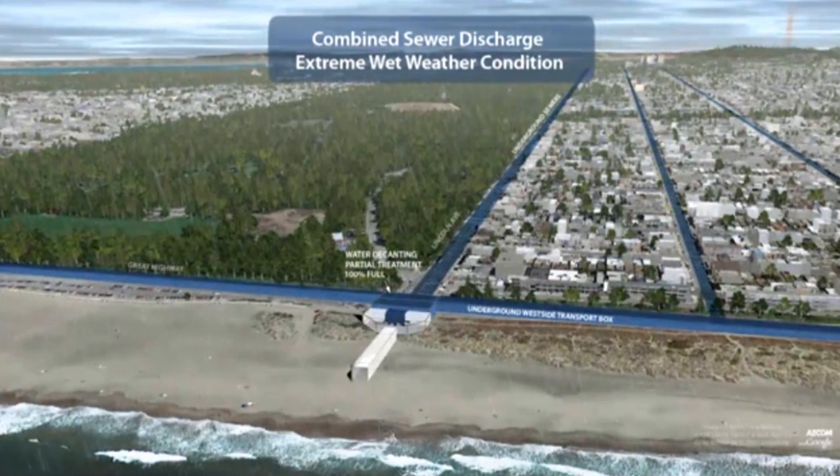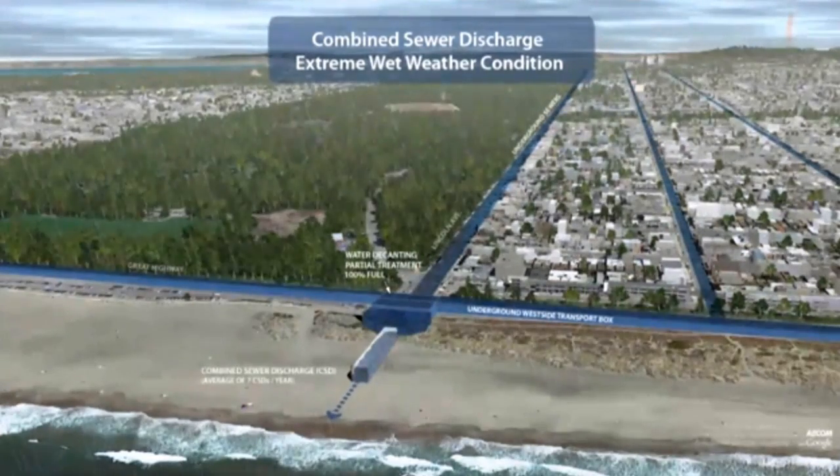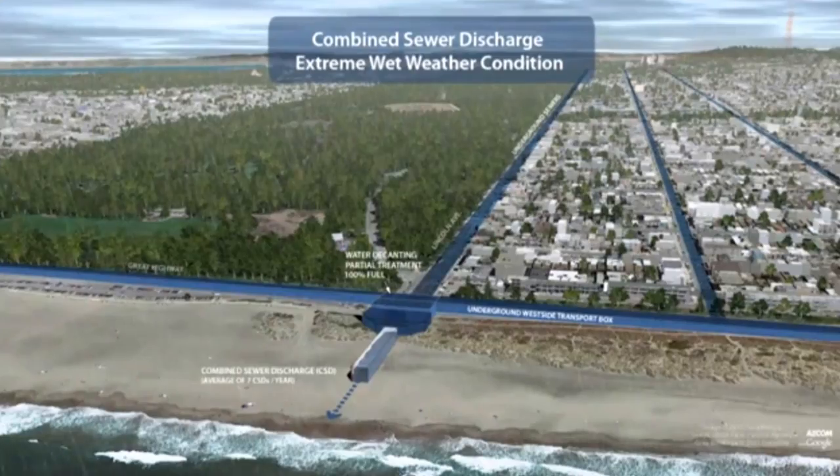During large storms, San Francisco's system can be overwhelmed, leading to flooding in low-lying areas and combined sewer discharges to the bay and ocean. The SFPUC will address these and other challenges through the urban watershed assessment, which is the planning process for the next 20 years of green and gray infrastructure improvements to the city's aging sewer system.